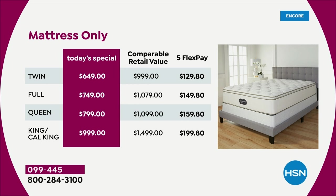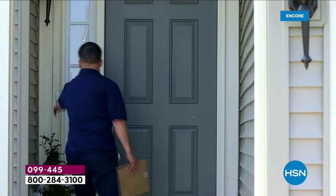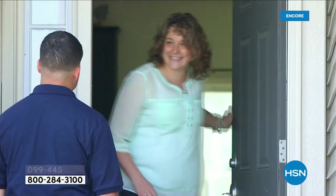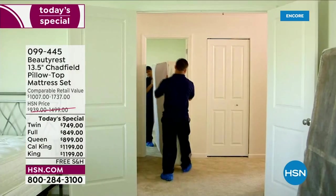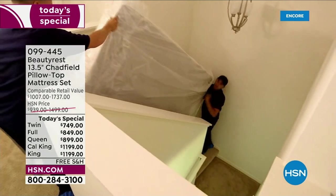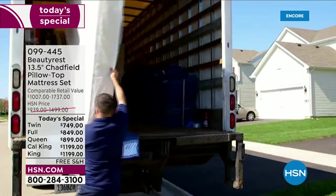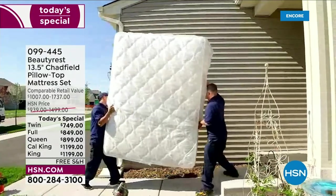This is white glove delivery included. You can choose the white glove delivery in-home, or you can choose contact-free — it's completely up to you. We want to make this the best experience when it comes to mattress shopping. They will call you, set up a time with you, and make it convenient for you. Once they bring that mattress into the home, they haul away the old mattress, all the trash, all the packaging, and put this in the room of your choice.